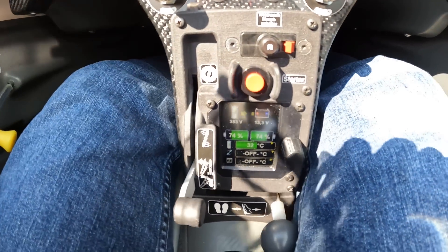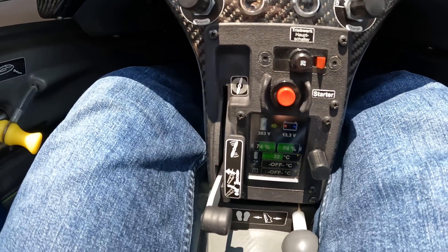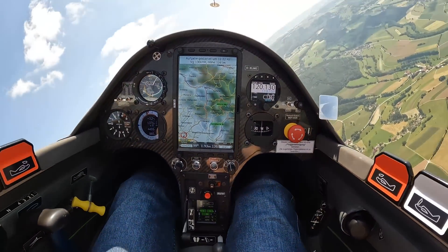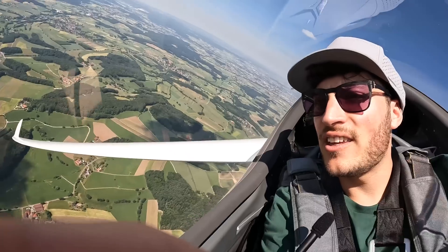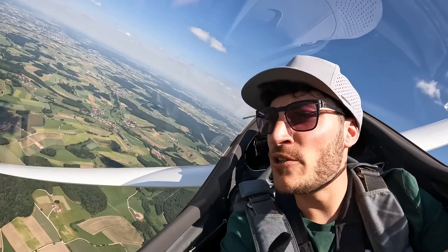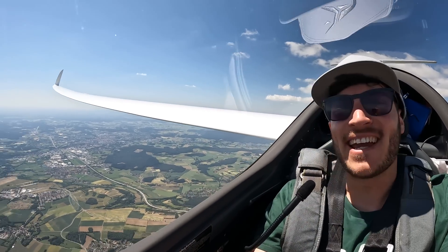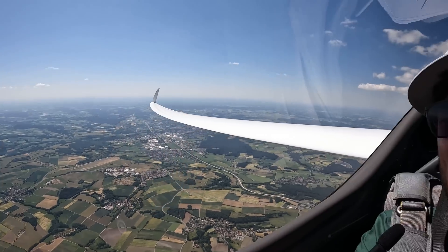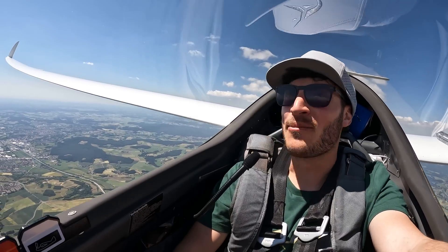That's the motor control unit — you can see I have used 26% of the battery capacity for the start. Not sure how high I climbed but we can have a look at WeGlide later on. The weather conditions are so outstanding today, and below here is Bayreuth.